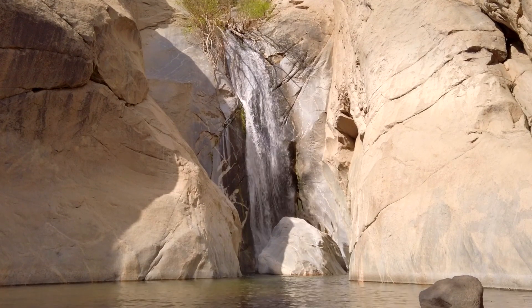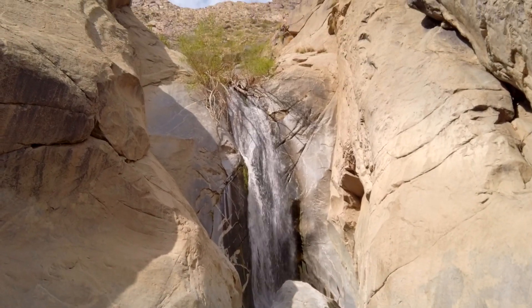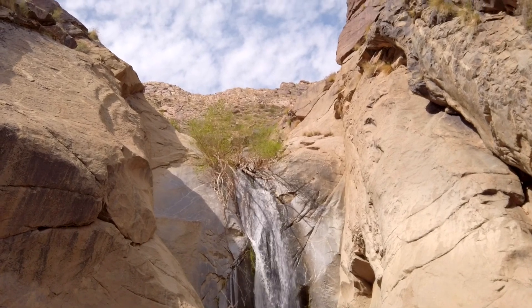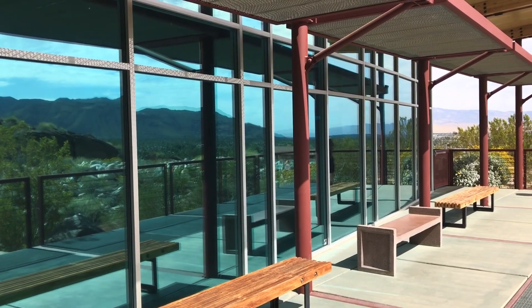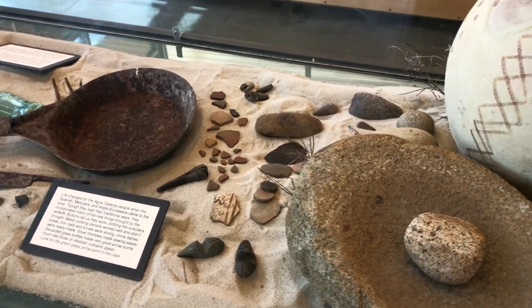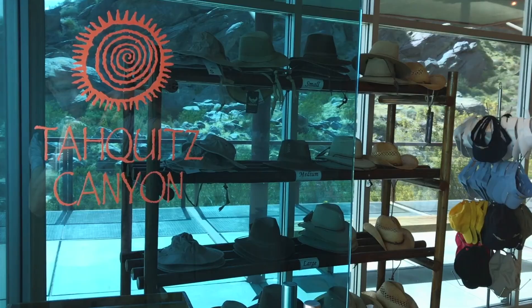However, always listen to your body and be aware of your surroundings. The Tequeche Canyon Trail is accessed from the visitor center, where you pay the entrance fee. When I was there in February 2020, the cost per person was $12.50 US.